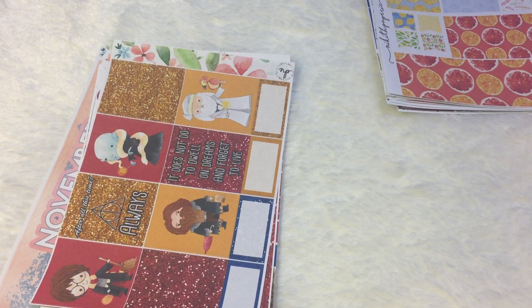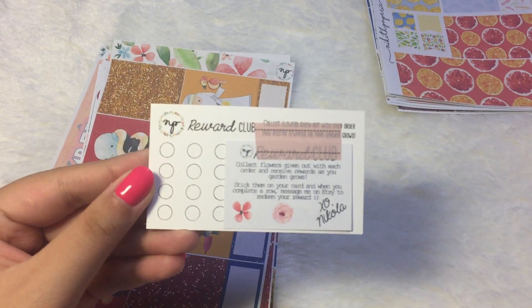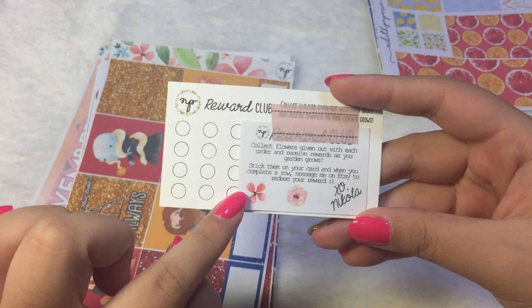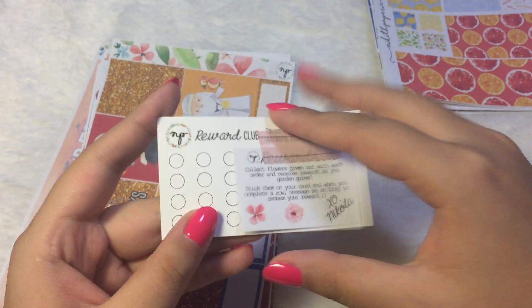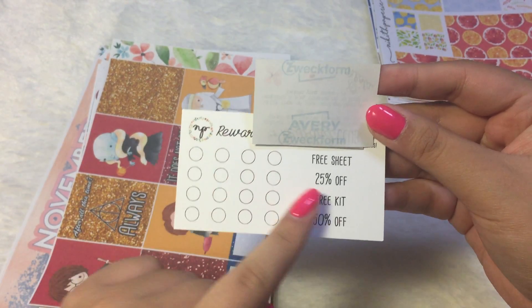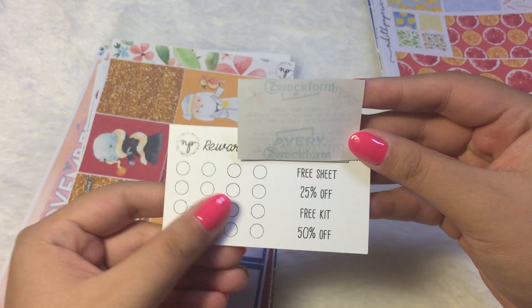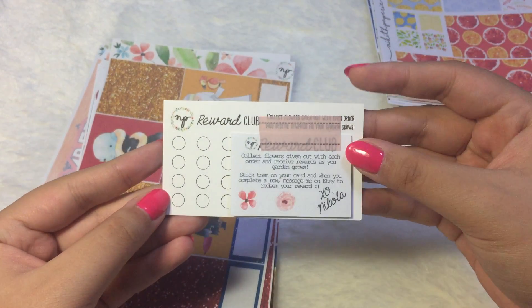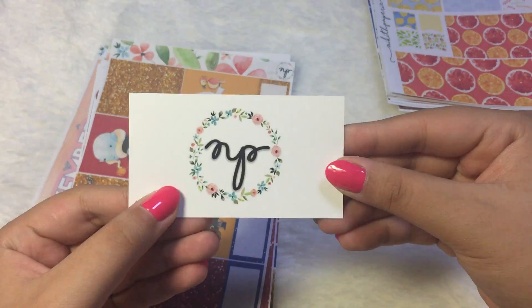So Nikki's Paperwee has come up with a new rewards card system. Whenever you order, she gives you a little bit of flower stickers, and then you can collect them all. If you purchase 4 times, you get a free sheet, and then another 4 times, you get 25% off. So that is awesome — very nice reward system. Be sure to check her out.